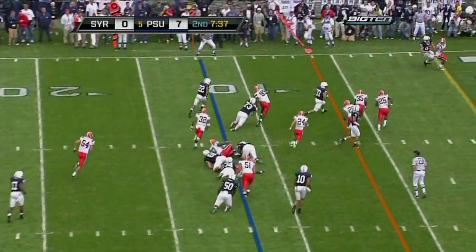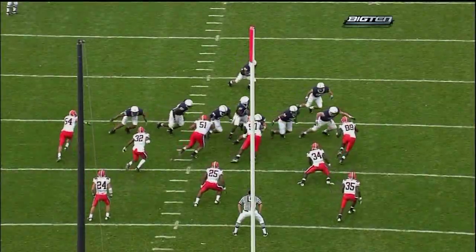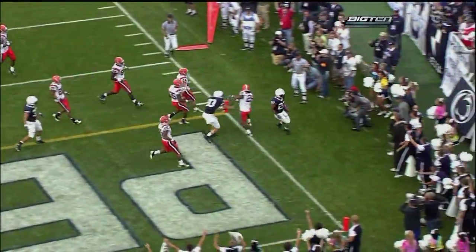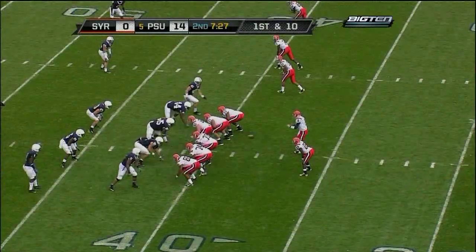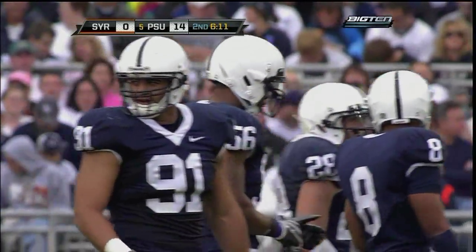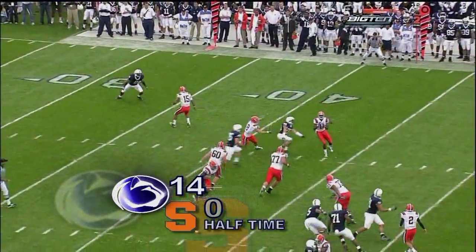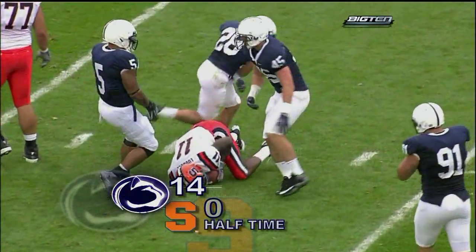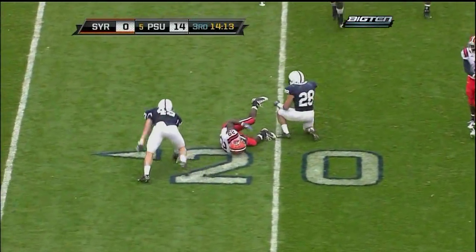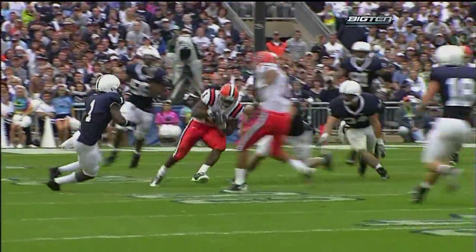As soon as the handoff was to Royster, you knew he was going all the way for the touchdown. The Syracuse offense had been rather insignificant in the first half — it's been this Penn State defense and some poor field position. Going nowhere there. Linebacker Josh Hall led Penn State with eight first-half tackles, but this was a group effort that for the second straight week kept the enemy scoreless in the first half.